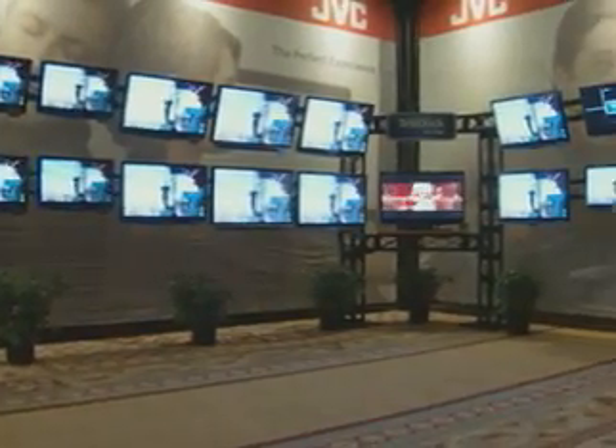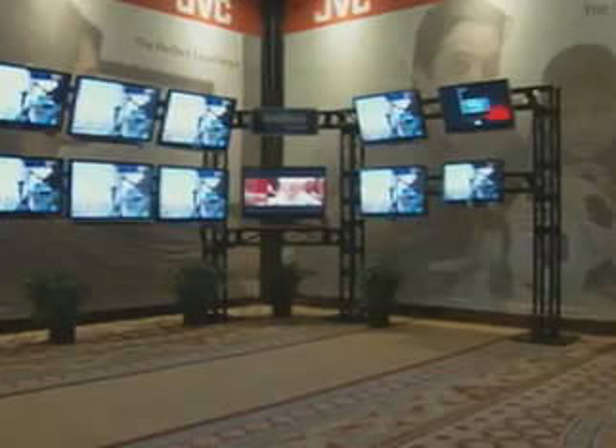There's a lot of things out there right now driving the industry, and first and foremost is flat panel product. Everyone's offering a flat panel product, so how can we be different? JVC thought very long and hard about what we can do to differentiate ourselves this year to make that option easy for a customer.